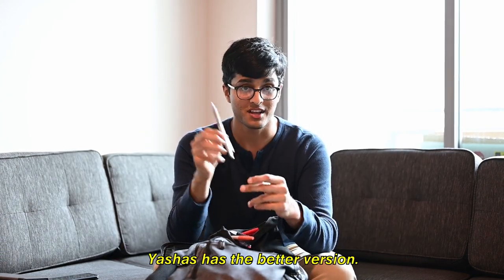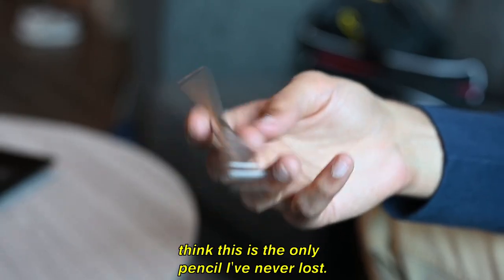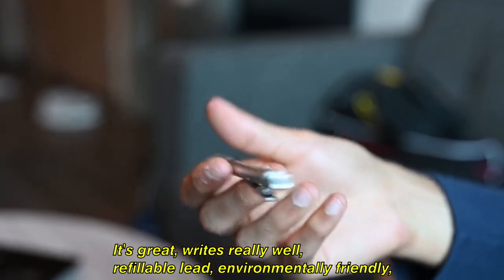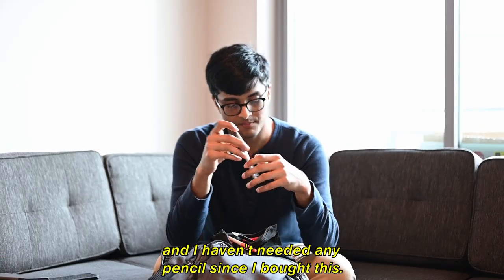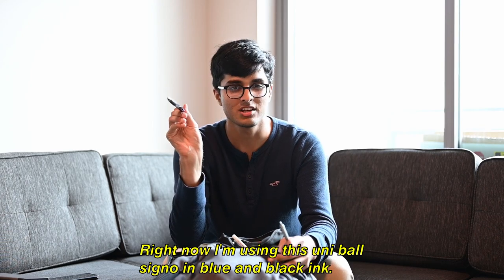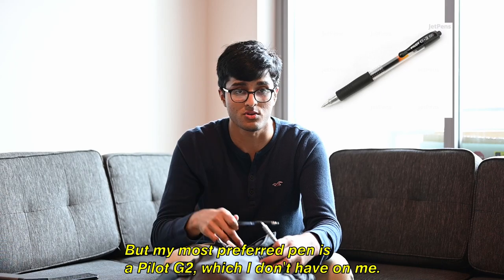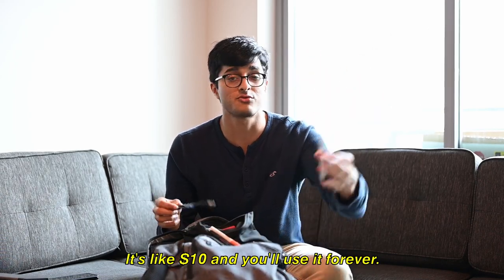It's a great mechanical pencil. I've had it for four years and I honestly think this is the only pencil I've never lost. It writes really well, has refillable lead, it's environmentally friendly, and I haven't needed any other pencil since I bought this. I also usually write in pen — right now I'm using a Uniball Signo in blue and black ink — but my preferred pen is a Pilot G2. This pencil is about ten dollars and you'll use it forever, so go buy one.